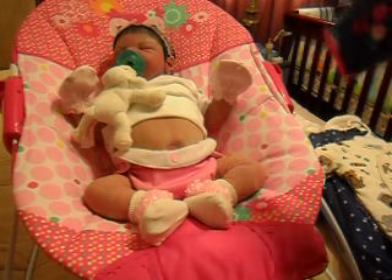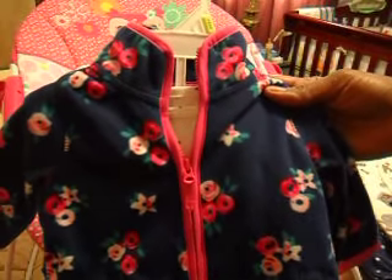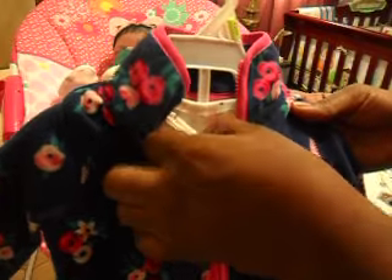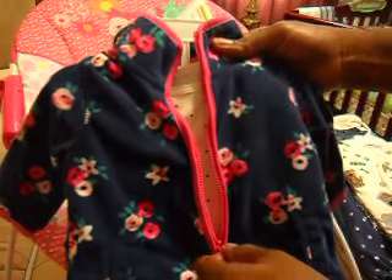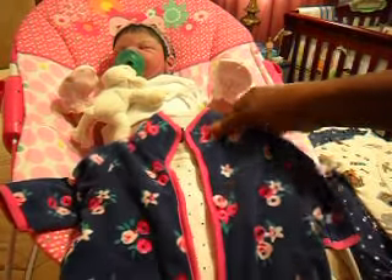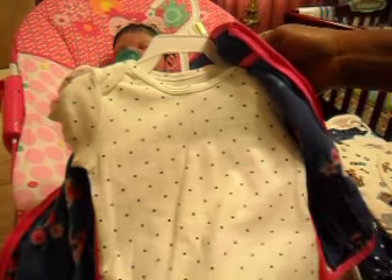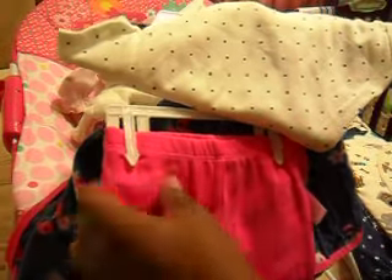Then I got this outfit, which is for the fall when the weather starts to get cooler. This is also a three-month size. It has a cute little fleece jacket with flowers on it — dark blue trimmed in pink, which I love. Then it has a short-sleeve onesie with blue polka dots on an off-white background, and then little hot pink pants. They don't have ruffles or anything, just plain pants.